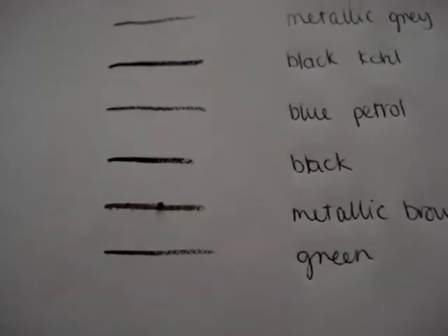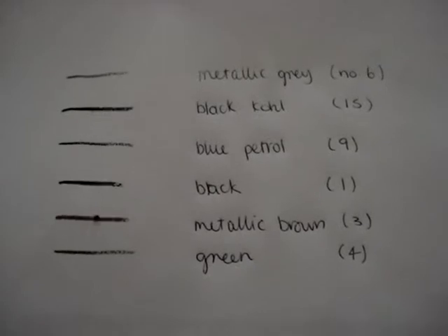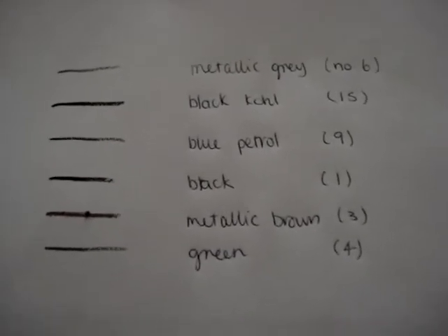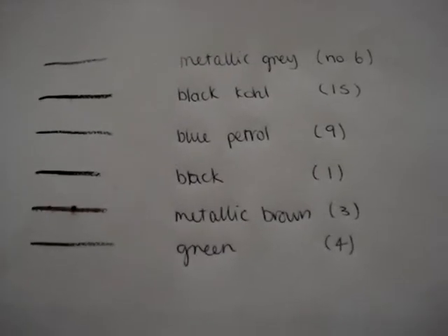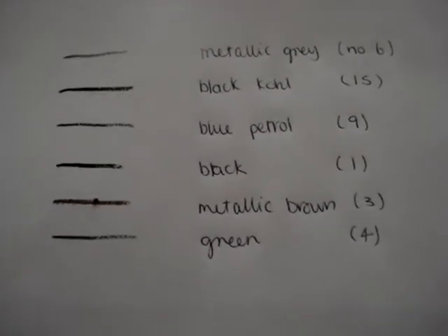And then we have the metallic green which is a little bit hard to see. It's quite a dark sort of olive-forest-emerald green with a little bit of shimmer. Just to zoom out so that you can see the different colours we have from the top: number 6 metallic grey, black coal 1S, blue petrol number 9, black number 1, metallic brown number 3, and green number 4.